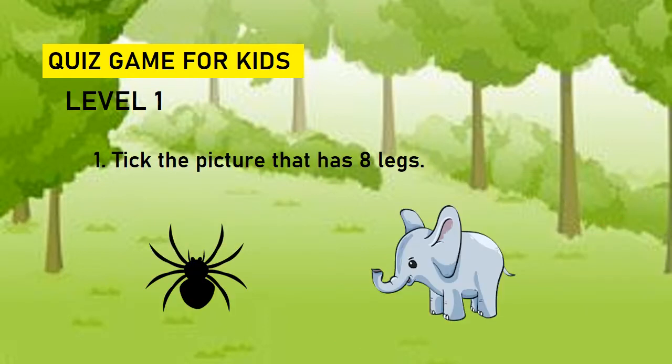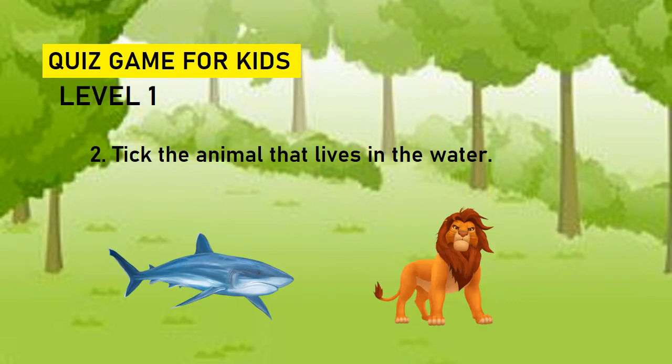Take the picture that has eight legs. Spider or elephant? Spider has eight legs. Take the animal that lives in the water. Shark or lion? Shark lives in water.